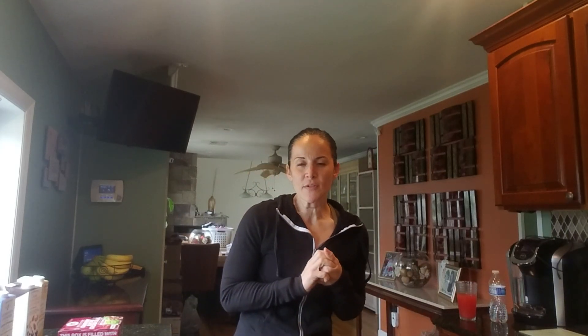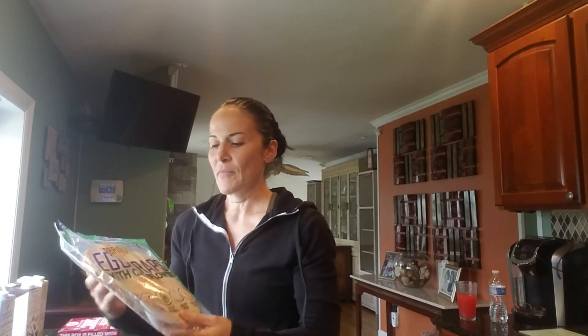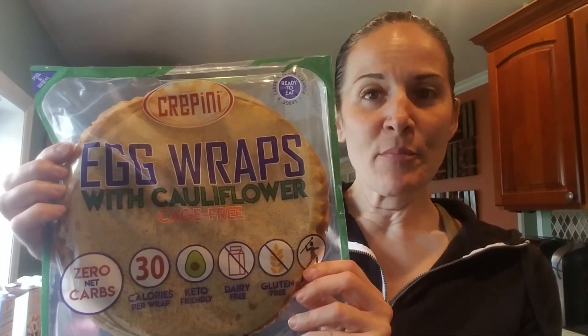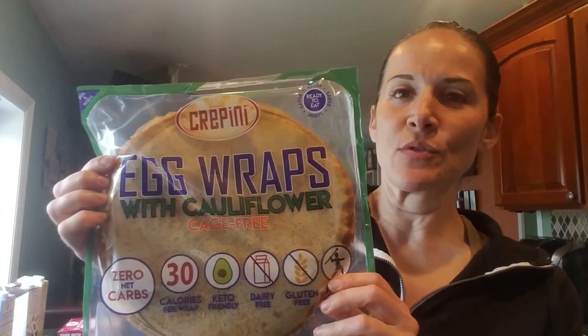One of them is a grass-fed cauliflower egg wrap that I get from Costco. It's really thin but really good, and I like to toast mine. These are only 30 calories — that's it. I like to use it with either tuna, or you can put whatever you'd normally put on a sandwich and just replace the bread.